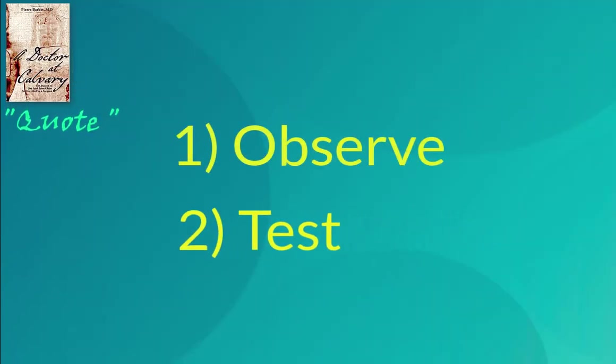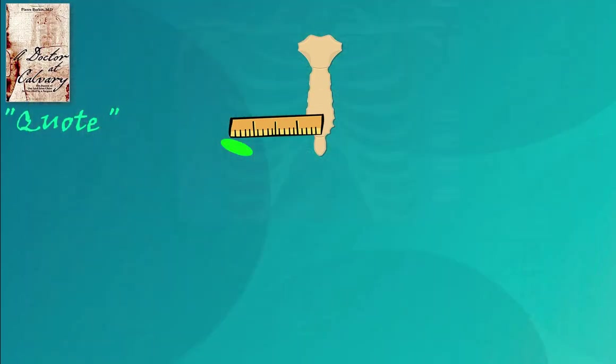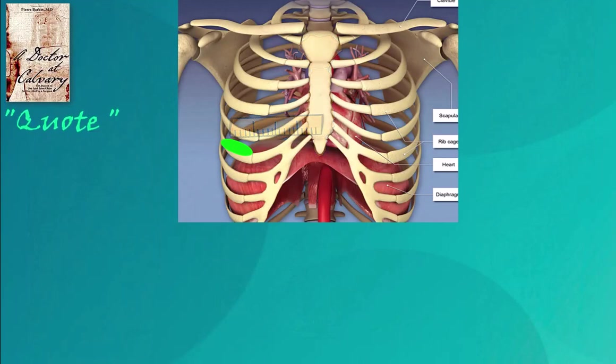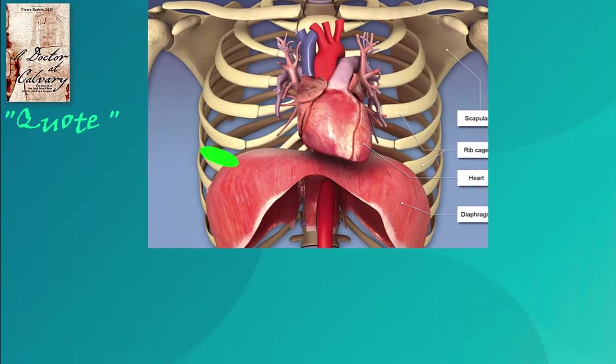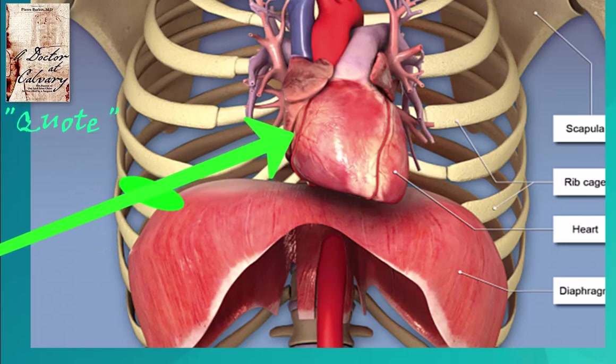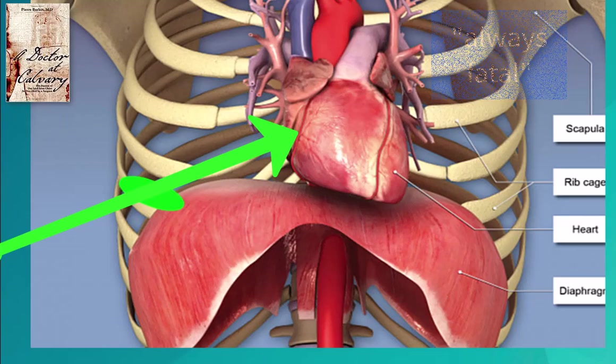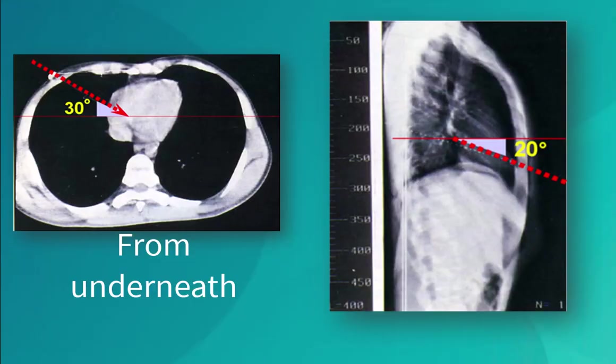Barbet then tested his observations. He used the shroud man's sternum as a fixed point of reference, and measured out the location of the wound. Then he cut out a little metal plate the size and shape of the wound, placed it on a suitable volunteer, and took x-rays. The plate was easily seen on the x-rays, as was the ribcage and internal organs. The lance would have entered above the sixth rib, perforated the fifth intercostal space, and penetrated deeply beyond it. This blow from the right was always fatal. This modern x-ray shows us the most likely path.